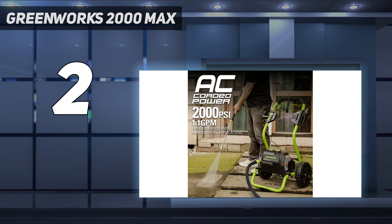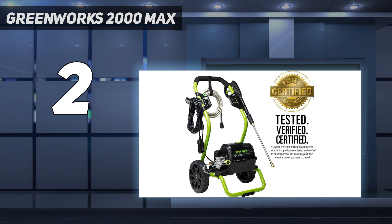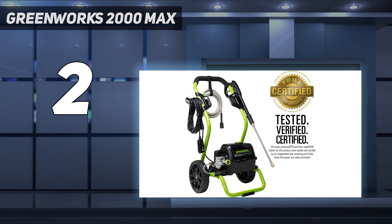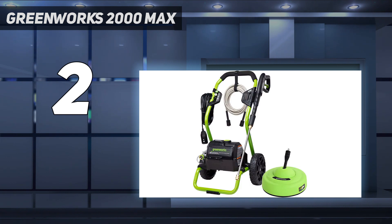At 2000 PSI, the pressure washer delivers 1.1 GPM. Along with the 11-inch surface cleaner, it comes with three nozzles, a cleaning wand, a 20-foot heavy-duty hose, and a 35-foot power cord. Onboard storage makes it easy to keep everything in place, and the machine itself is fairly easy to set up and use, taking our tester only 24 minutes from opening the box to having the machine ready to go. It's reasonably quiet as well.